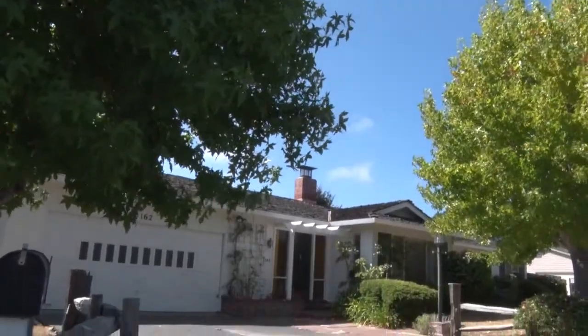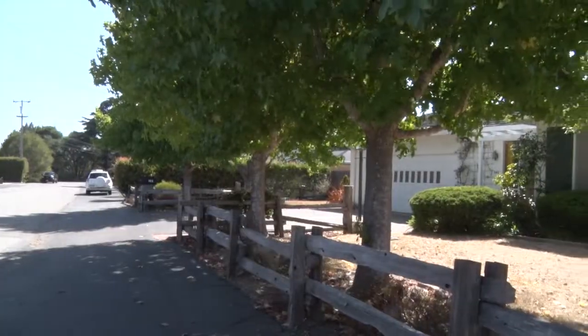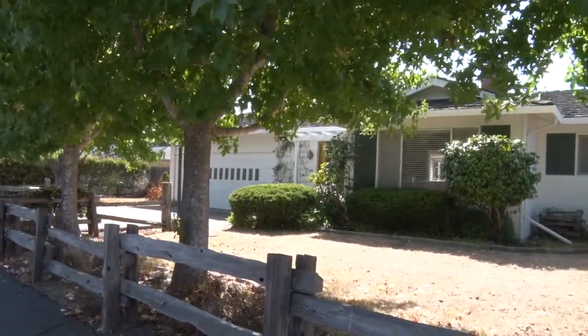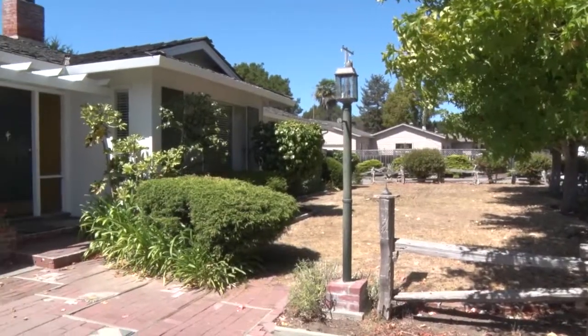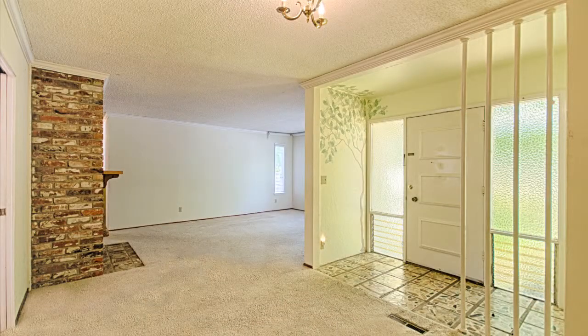This charmer is in its original state, but still well cared for, and able to move right in. Similar remodeled homes have been selling significantly higher in this neighborhood. You will love its curb appeal, design, and floor plan. Plus it has great bones.